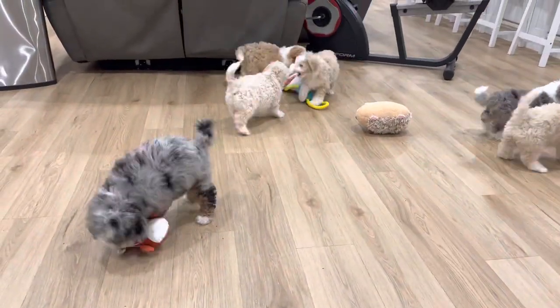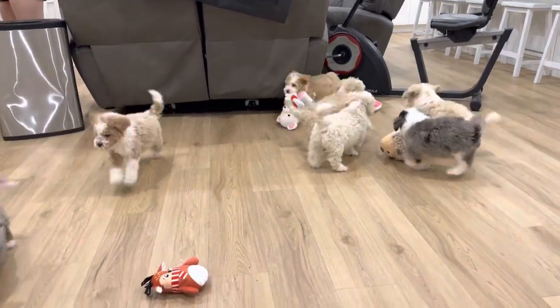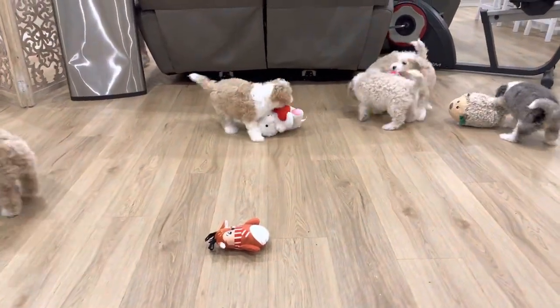Here is Monroe's mini Aussie Doodle Mountain Litter. They are getting big, getting ready to go home to their families soon.